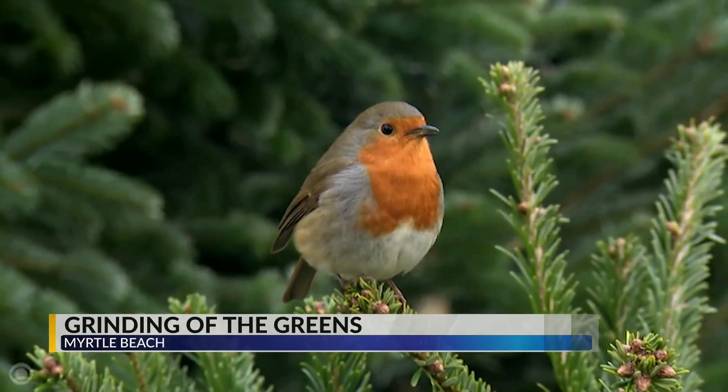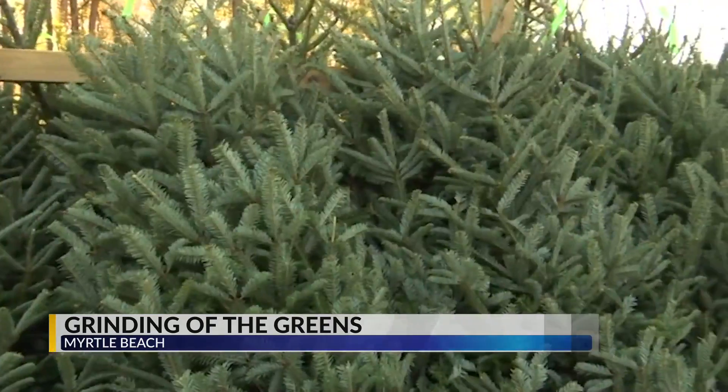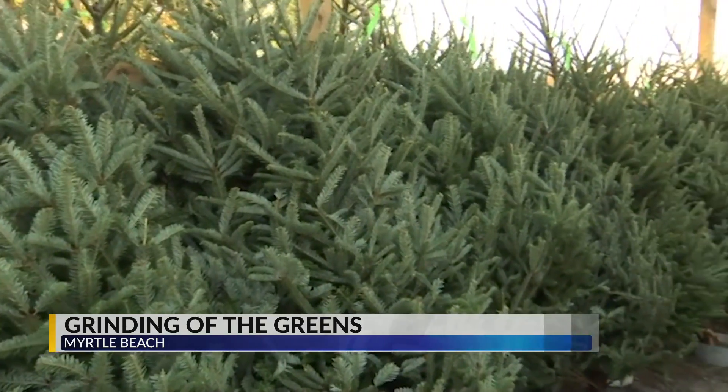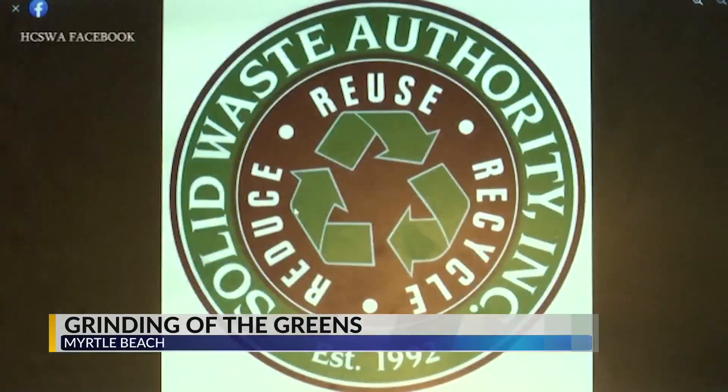The recycling coordinator with Horry County Solid Waste Authority, Victoria Johnson, says this is a program that has been going on for more than 20 years. She says it's a community project, but it does more than help the community. It's a way to spread awareness about recycling in general, but it's also a way to give back to the community.